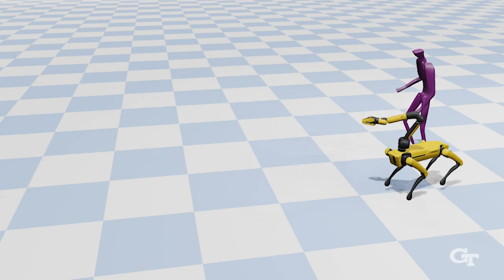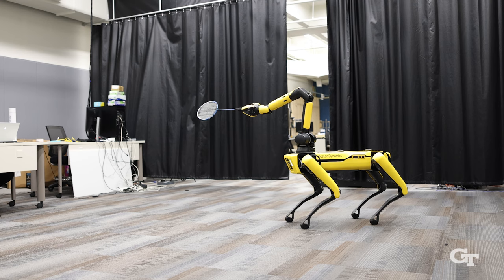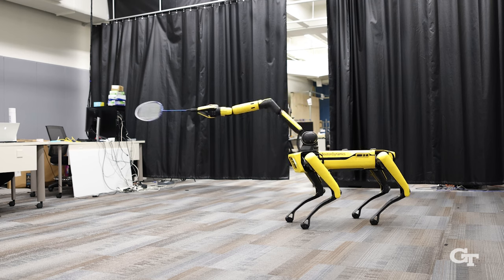By using a public dataset from the video game company Ubisoft, the researchers can train the robot to move in a more human-like way.